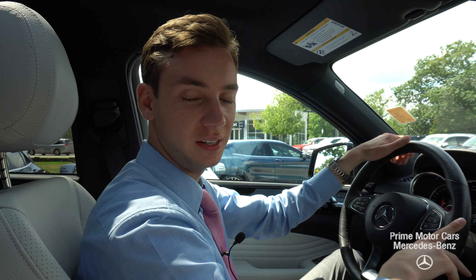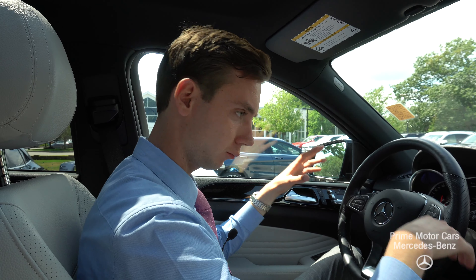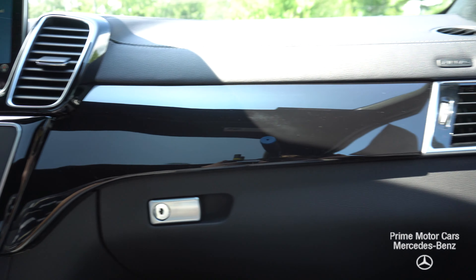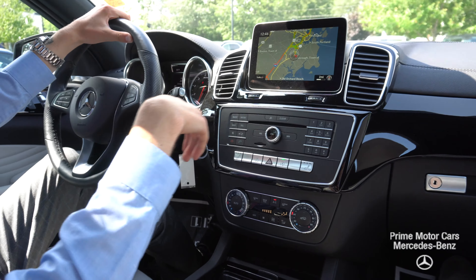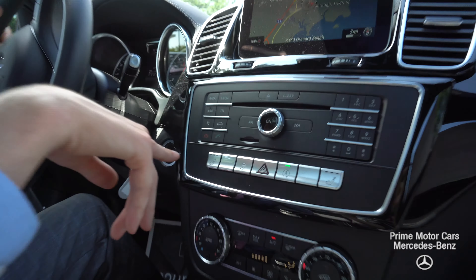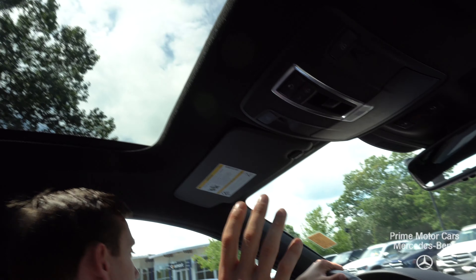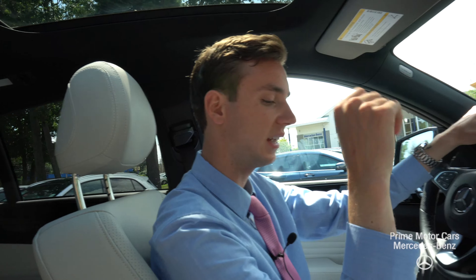Inside the GLE, we can take a closer look at the interior. Up front, our dash shows navigation, Bluetooth, and multimedia all displayed on this screen. Piano black wood trim and crystal gray and black interior contrast really nicely. We do have dual zone climate control, heated seats, as well as a heated steering wheel, and power seating for the driver and the passenger. Looking up top, you'll see a beautiful moonroof — a panoramic sunroof — and a lot of natural light that really opens up the cabin.